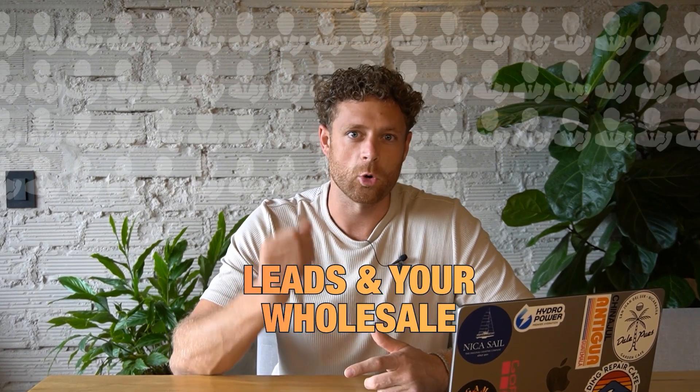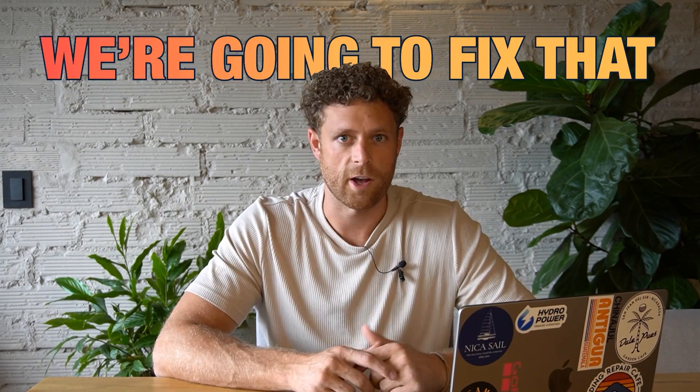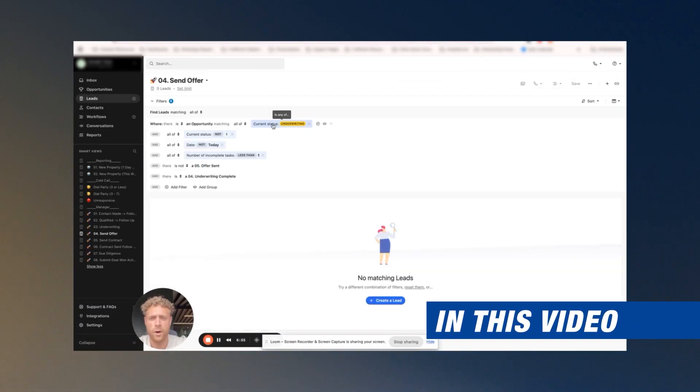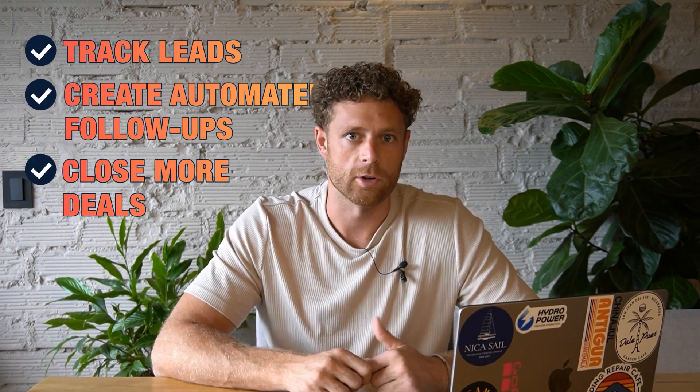Are you struggling to manage leads in your wholesale real estate business? Maybe you're tired of losing deals because your follow-ups are all over the place. Today, I'm going to show you how to build the perfect wholesale real estate CRM inside of Close.com so that you can effectively track leads, create automated follow-ups, and close more deals.